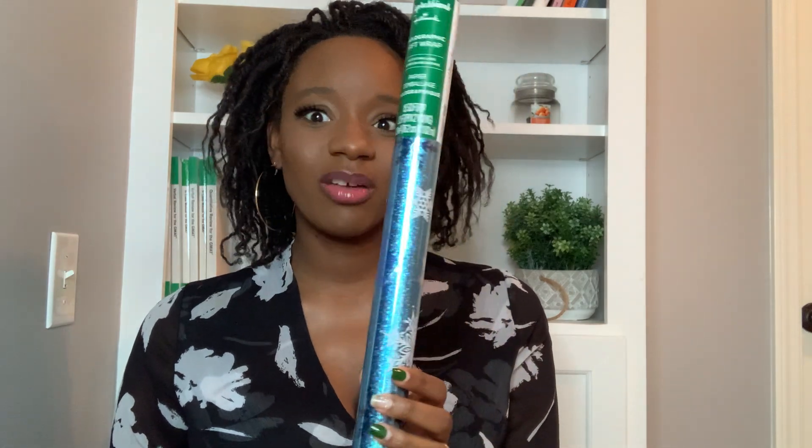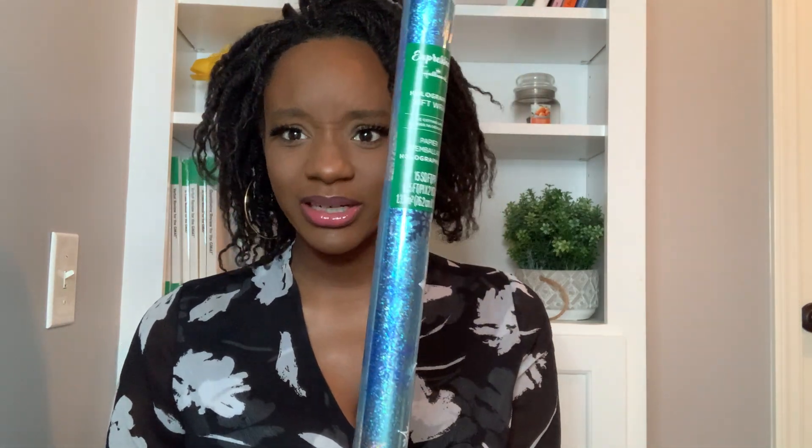I bought some of this paper as well and all this is by Hallmark, so I'm hoping that it's good because Hallmark kind of stands behind the name a little bit, right? And these have little snowflakes on them. It's kind of like a hologram. It's really cool.